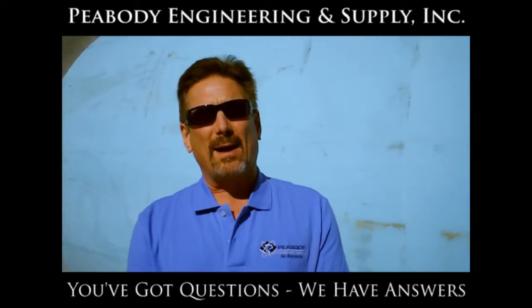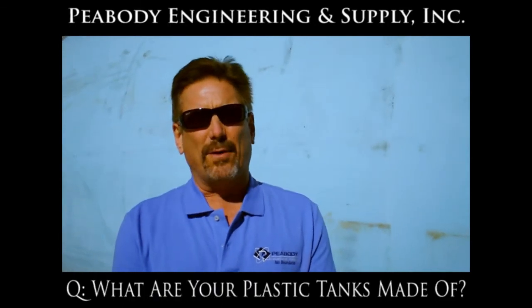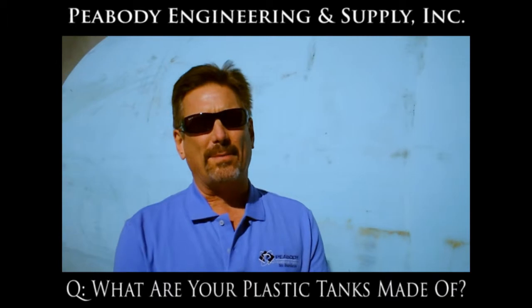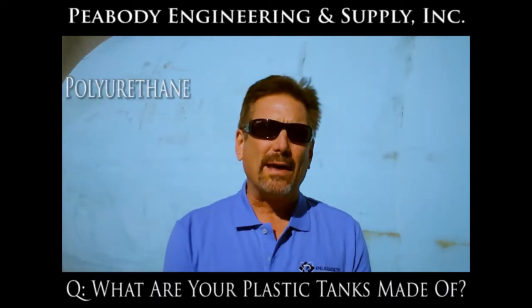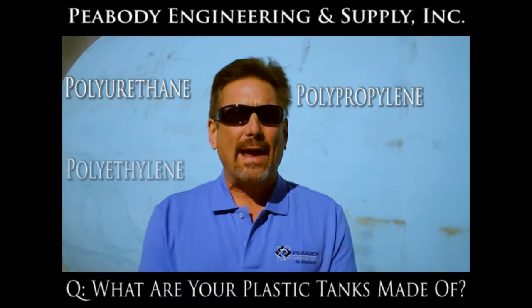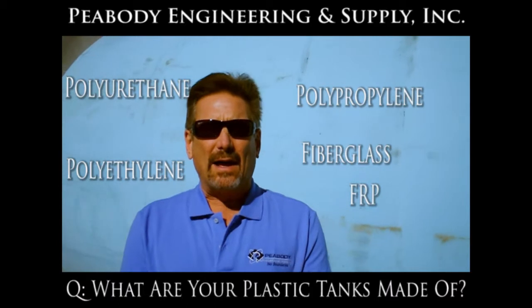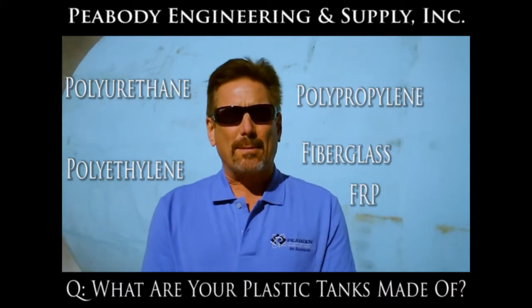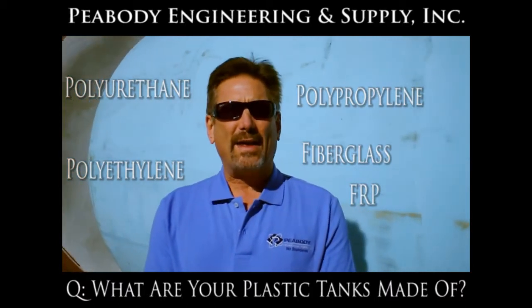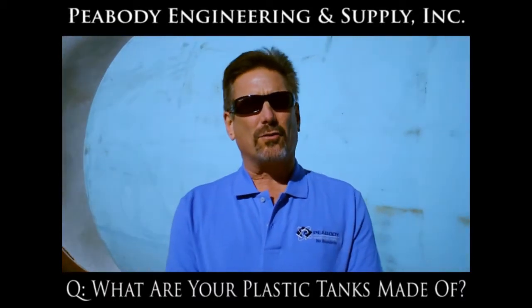The first question I wanted to talk about today was what our tanks are made of. We have many customers that call us up and say they want to buy a polyurethane tank, or a polypropylene tank, or a polyethylene tank, or a fiberglass tank, or an FRP tank. I think the problem is people aren't really sure what these tanks are made of, so I thought I'd try to address those one at a time.